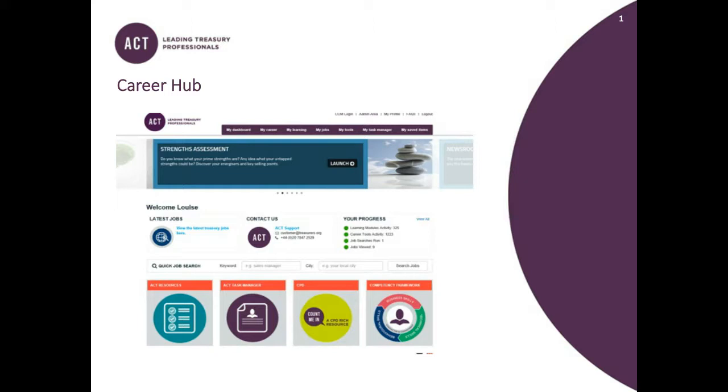Since we started the Career Hub, we've had about 2,000 members who've accessed the content there and we've completed 24,000 activities, which is a really big number.